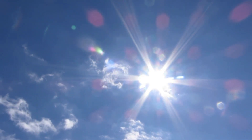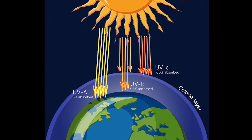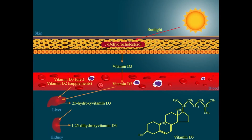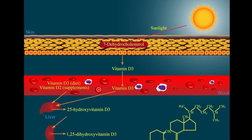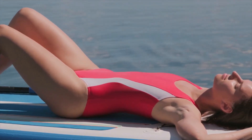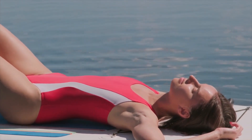UV light is not just one thing — there are three different bands: A, B, and C. UVC we don't find on our planet because it's blocked by the ozone layer. UVB light produces vitamin D. UVA light causes tanning and stimulates alpha-melanocyte stimulating hormone, with other effects on neuroendocrine pathways.